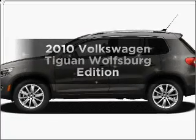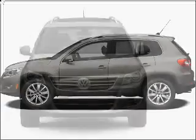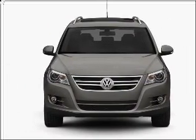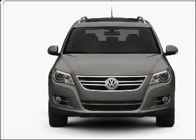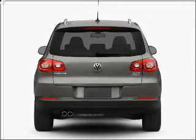Imagine yourself in this 2010 Volkswagen Tiguan. Find everything you want in a ride under one roof with this vehicle. With an efficient four-cylinder engine that responds smoothly to its six-speed automatic transmission, premium wheels give a more luxurious look.